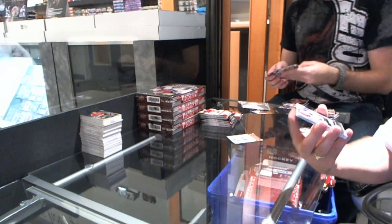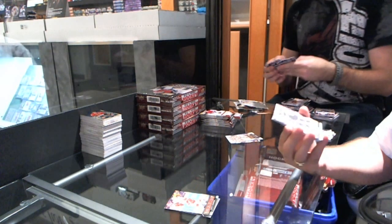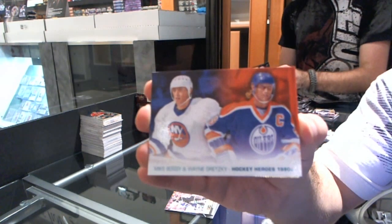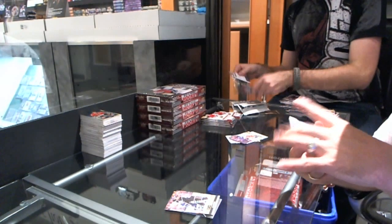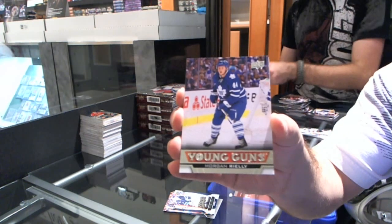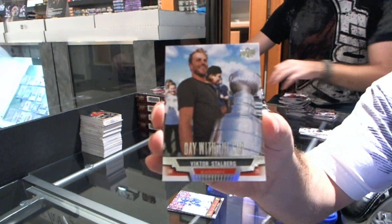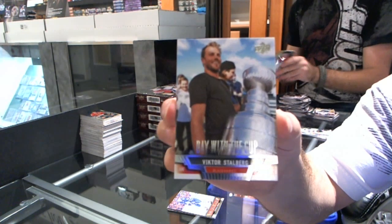We have an MVP for the Buffalo Sabres — Mikhail Grigorenko. We have a Danny DeKeyser Young Guns for the Detroit Red Wings. We have a canvas for the LA Kings — Dustin Brown. We have a Heroes header — random between the Islanders and the Oilers, Mike Bossy and Wayne Gretzky. MVP for the Winnipeg Jets — Andre Pavlovic. We have a Young Guns for the Toronto Maple Leafs — Morgan Rielly. We have a Day with the Cup for the Chicago Blackhawks — Victor Stalberg. That's a nice big card.